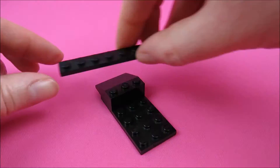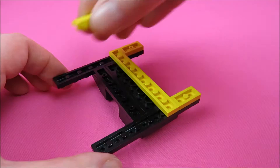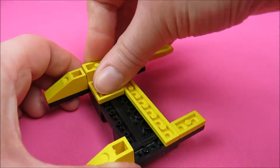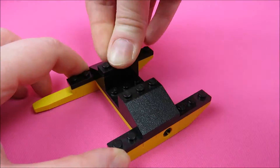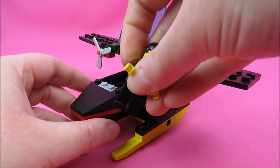Here is the lower part of the water plane, so it can actually land on water. Let's put it up on this, and it's ready to go.